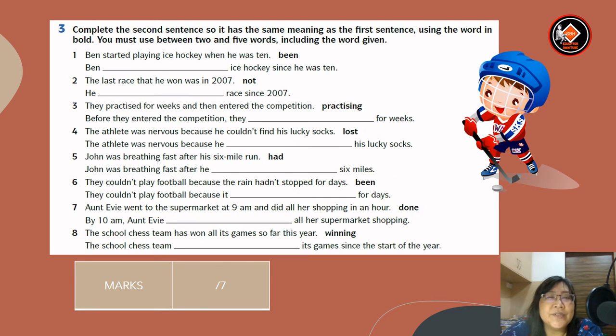Now for exercise three: complete the second sentence so it has the same meaning as the first sentence, using the word in brackets. You must use between two and five words, including the word given. Number one: Ben started playing ice hockey when he was 10. The word given is 'been.' Answer: Ben has been playing ice hockey since he was 10. Number two: the last race that he won was in 2007. The word given is 'not.' Answer: he has not won a race since 2007.